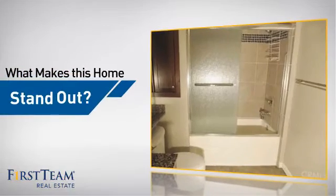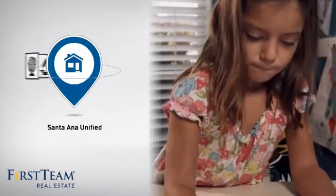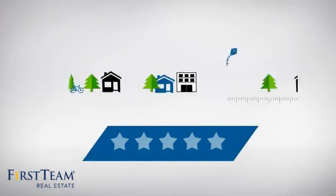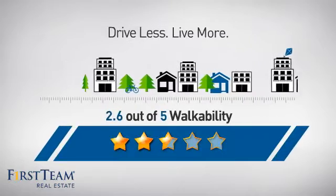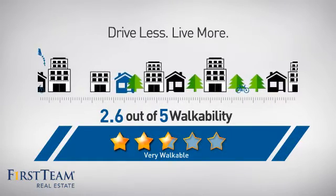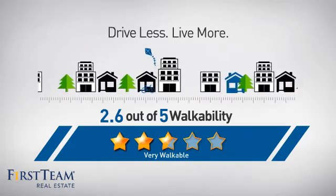But let's talk about what really makes this home stand out. Parents will be happy to know that it's located in this school district. And with a walkability score of 2.6, the neighborhood is a very walkable place to live, offering a healthier lifestyle, shorter commutes, and the ability to run errands on foot.